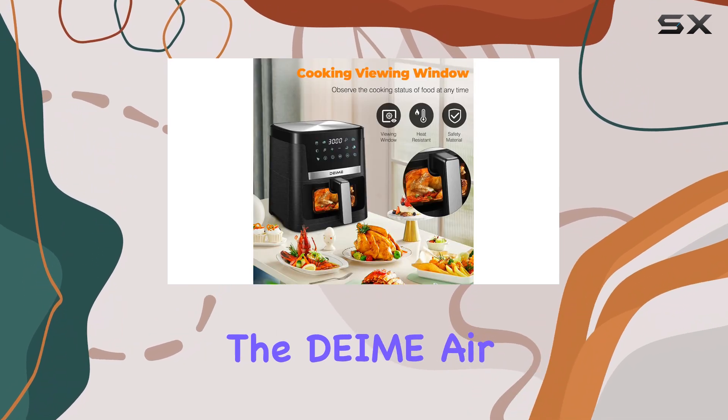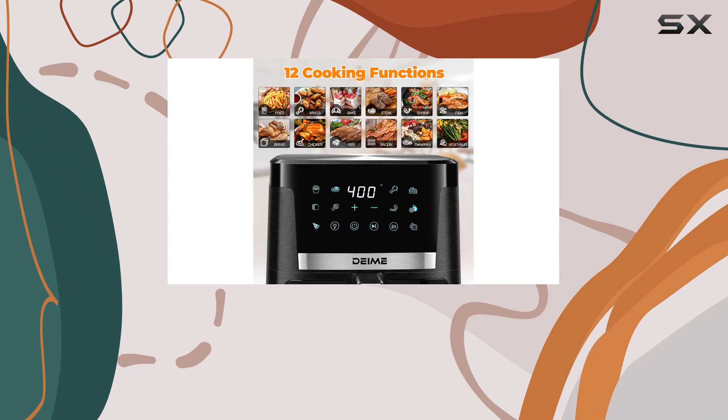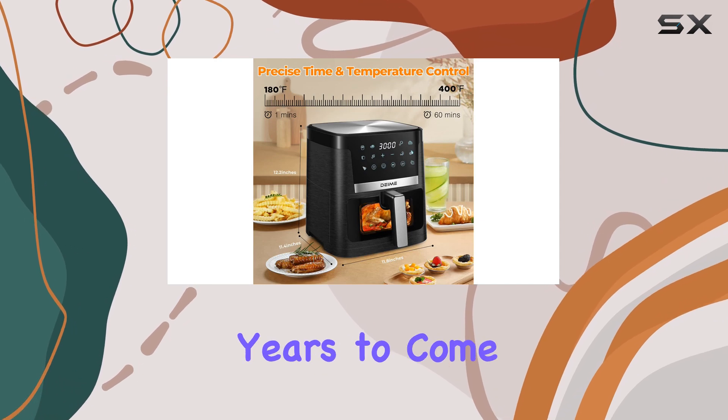Overall, the DEME Air Fryer is an exceptional choice for anyone seeking a versatile, healthy, and convenient cooking experience. With its impressive features and easy-to-use design, it's a kitchen essential that will become your trusted companion for years to come.